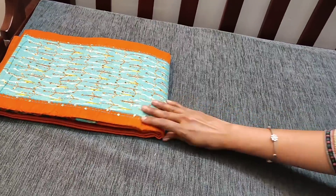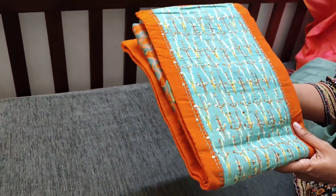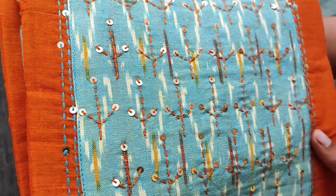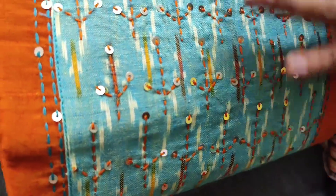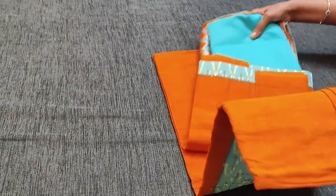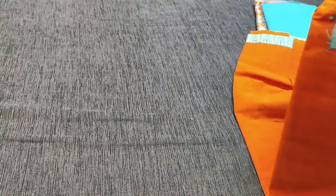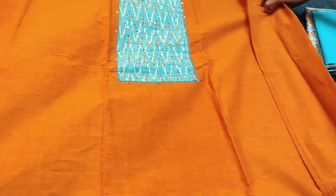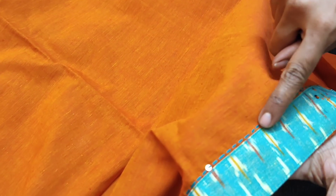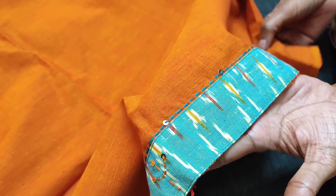Let us see the next design in handloom cotton with an ikat yoke. We have thread and sequence work done on the yoke along with ikat patches. The yoke is highlighted with stitched colors. The color is a light orange shade. In the daman we also have ikat patches with work stitch and sequence work done.